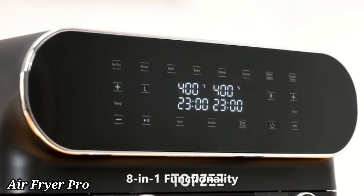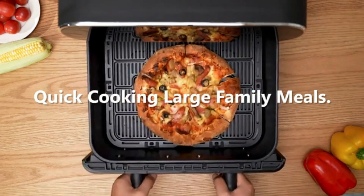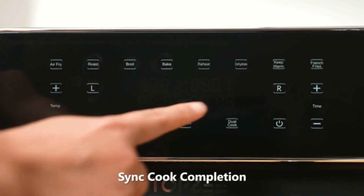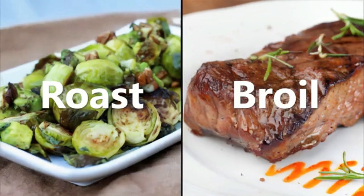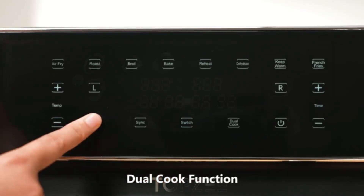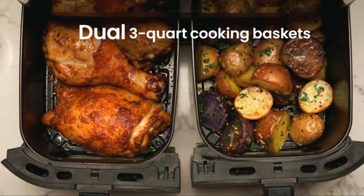Air Fryer. The Air Fryer is a modern kitchen appliance designed to cook your favorite foods with less oil, offering a healthier alternative to traditional frying. Using rapid air circulation technology, it crisps and cooks food evenly, delivering delicious results with up to 80% less fat. Perfect for frying, baking, roasting, and grilling, this versatile appliance can prepare everything from crispy fries to juicy chicken wings. The digital control panel makes it easy to select the right temperature and cooking time, while preset programs simplify the process for popular dishes.